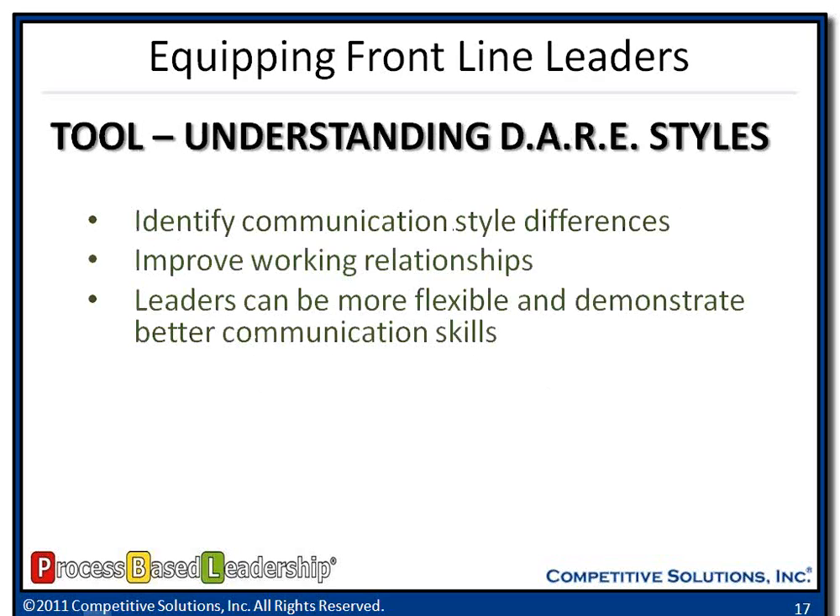I want to transition to a tool called the DARE — a communication style survey that we utilize within our client companies. It's a 50-question survey that helps leaders and employees identify four different communication styles. It helps improve working relationships because people now understand some of the nuances when communicating with their colleagues. It helps leaders become flexible and demonstrate better communication skills — so if I'm going to interface with Ann, I can flex my communication style to meet hers; if I'm going to interface with Renee, I can look to see what I need to do to have a meaningful discussion with her.